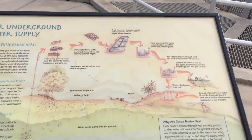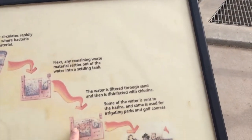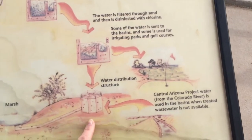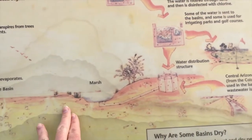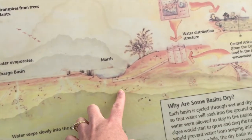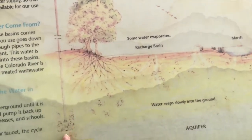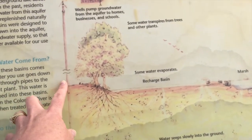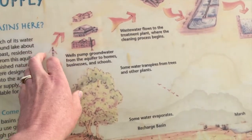Treated wastewater goes through several stages of treatment, and then it goes into these ponds and this marsh where it's allowed to soak into the ground. These are recharge basins. From there, it will eventually be pumped out of the ground to water treatment plants and then back to homes, businesses, and schools.